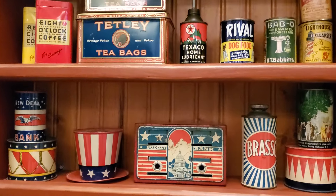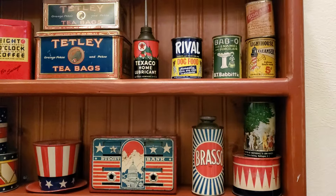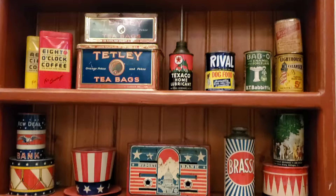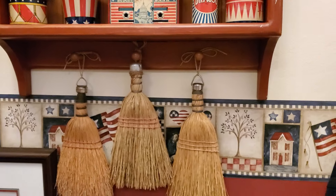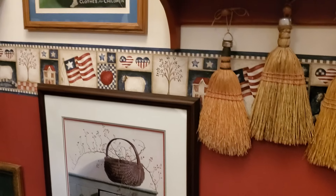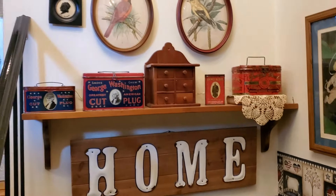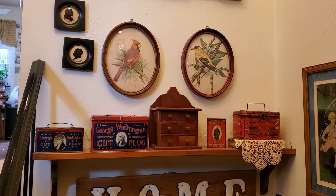A lot of them are patriotic little banks. There are some little cleansers, Tetley tea, and the whisk brooms. This came down here when I took the sailor boy up, and this pretty much stayed the same — George Washington prints and the silhouettes are there.